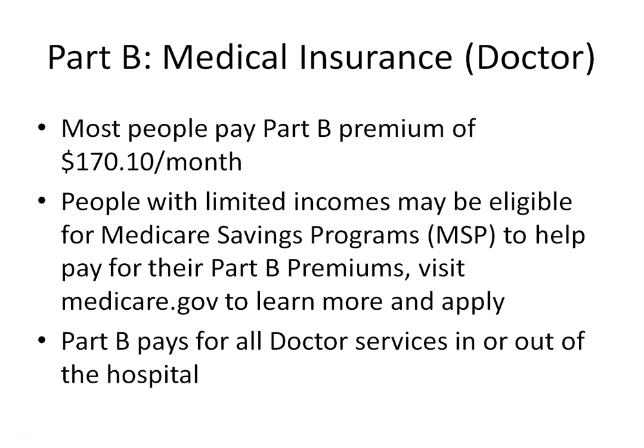Most people will pay $170.10 per month for their Part B premiums in 2022.